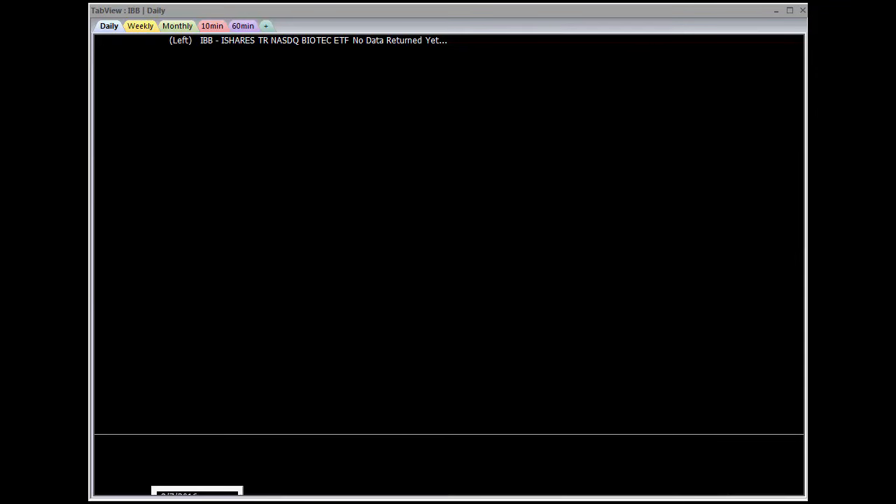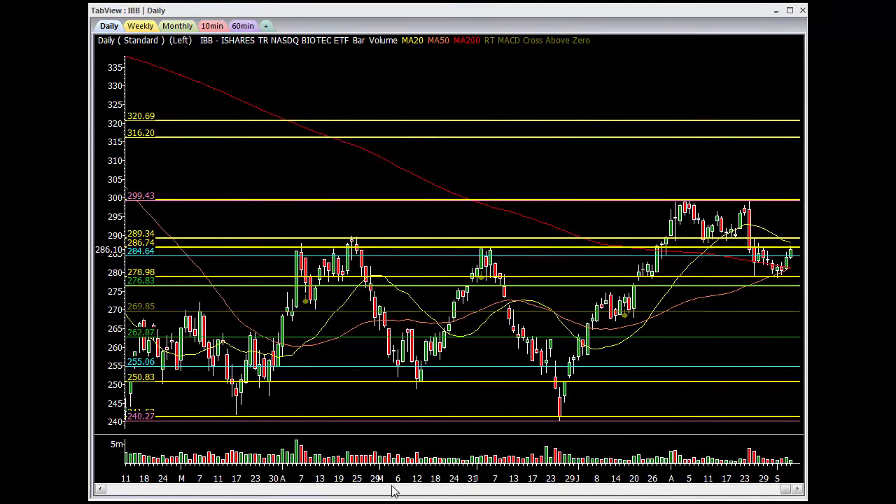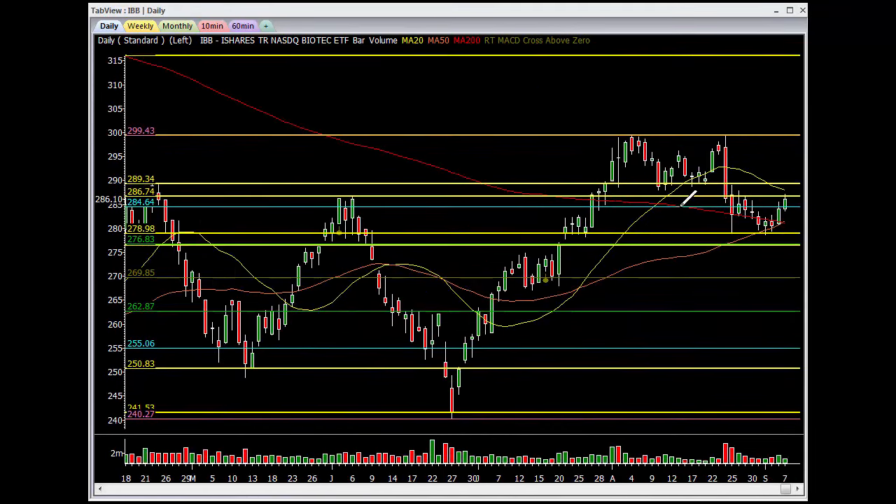IBB. So the IBB caught a little bit of a bid — it was up two bucks today, as high as four. It's trying to come off. It captured the 50MA, holding. When these things crossed over, that's when we got the little bit of a rip up. If you are bullish in this ETF, you need to get above the 50MA and continue up.